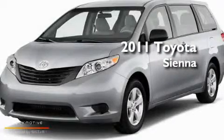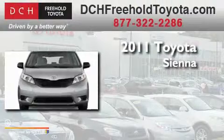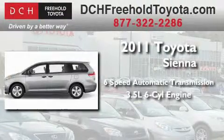This is a brand new 2011 Toyota Sienna. This minivan has an automatic transmission and a 3.5 liter V6.